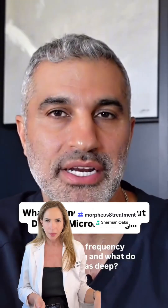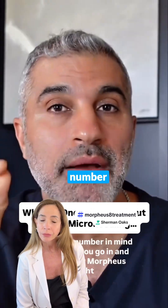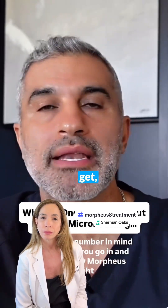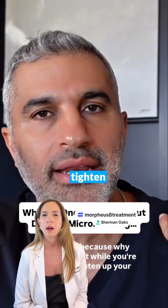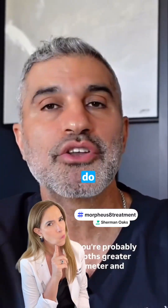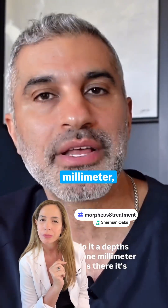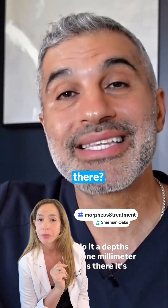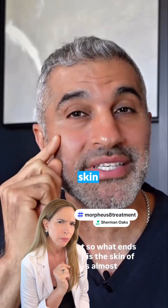Deep radiofrequency microneedling — what I refer to as 'deep' is anything above one millimeter. Keep that number in mind, because if you go in and get a Morpheus 8 treatment to tighten up the skin of your jawline or neck and stimulate collagen, you're probably doing it at depths greater than a millimeter. And when you do it at depths greater than one millimeter, guess what's there — it's your facial fat.